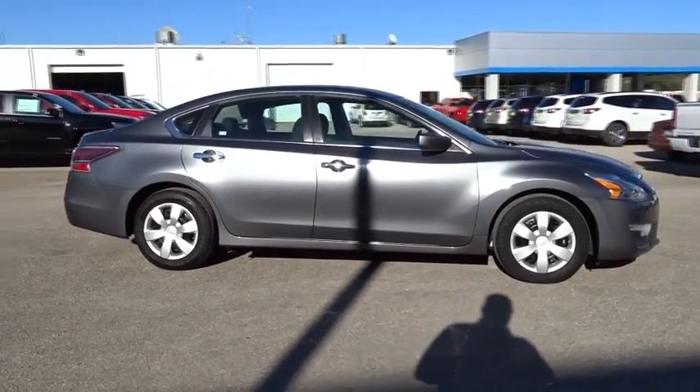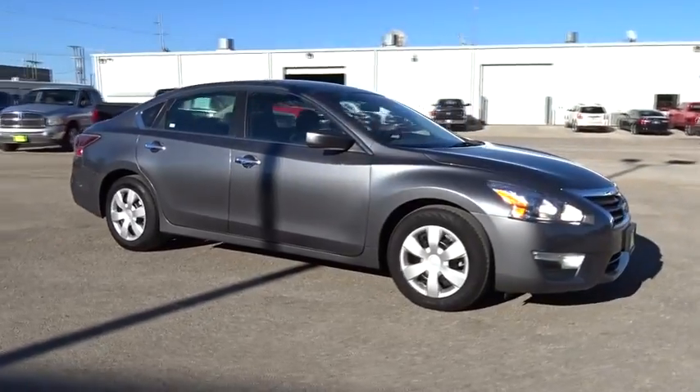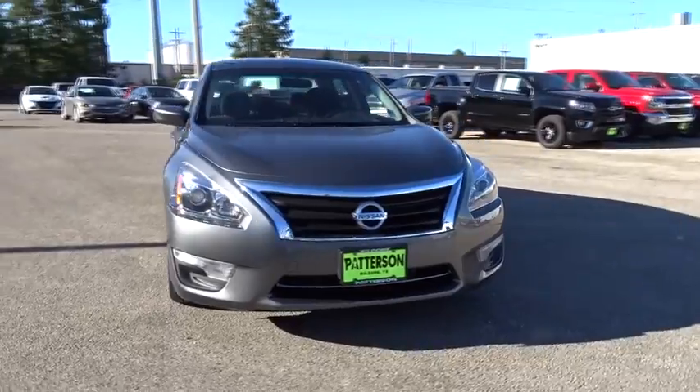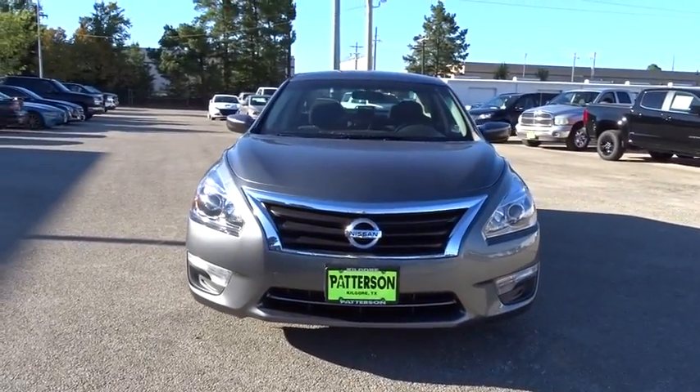Driver lumbar, adjustable steering wheel, cruise control, ABS four wheel, aluminum wheels, four wheel disc brakes, universal garage door opener, and AM FM stereo radio.